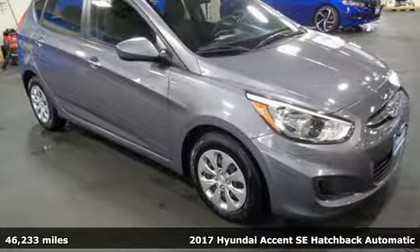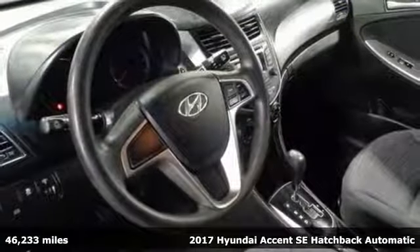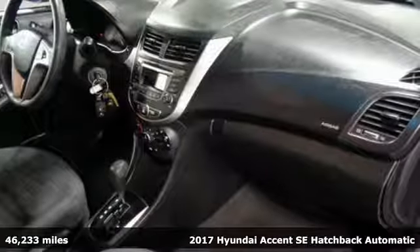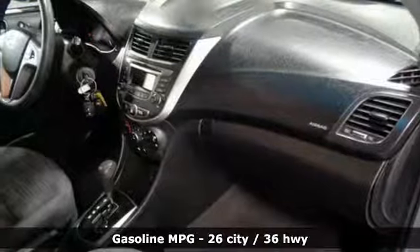It's a 2017 Hyundai Accent. With plenty of room to go around, it's a subcompact that's big on space. And it comes with all the amenities you need.